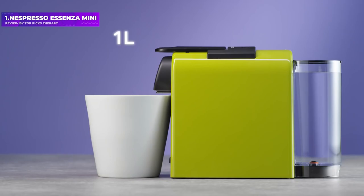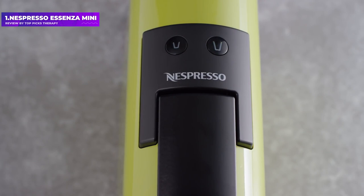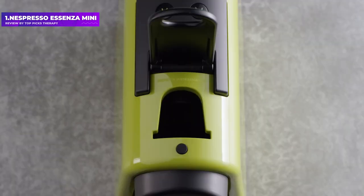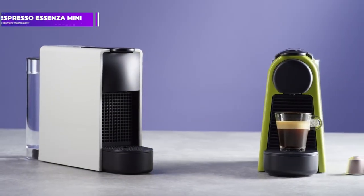You'll find plenty more of the best Nespresso machines in our dedicated roundup as well. Pros: affordable at less than $150, 19-bar pressure, compact design that takes up minimal space. Cons: no customization options, only two size modes.